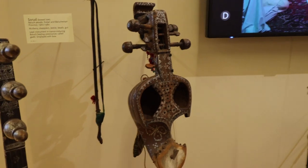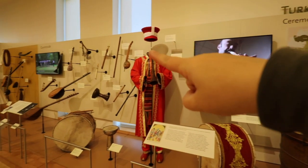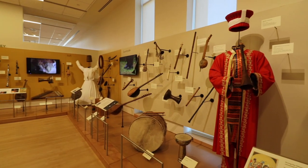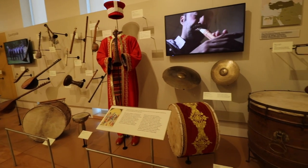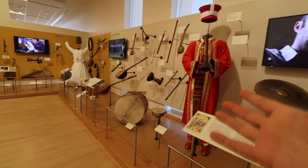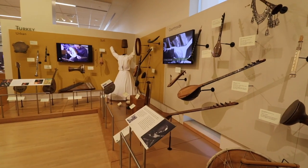Turkey is actually broken into several sections: ceremonial, countryside, Sufi, and urban. In each section it discusses the different kinds of music and the instruments played accordingly. You can find everything from military drums and parade drums to native horns, flutes, and other items. Traditional attire is also on display in this section.